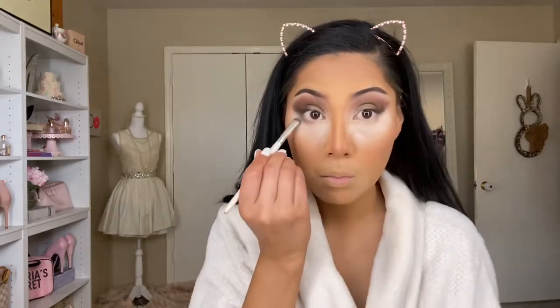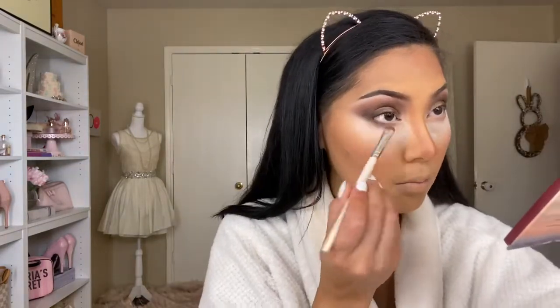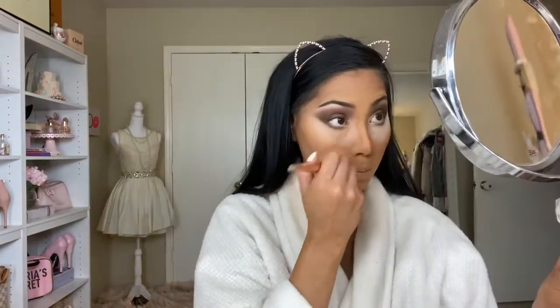For the bottom lash line, I'm going back to the palette with the shade OTW, then intensifying with Swift. For my brow bone highlight, I'm using the shade Charge — it's a beautiful champagne frosty color — and I'm also applying that same shade to my inner corner highlight.